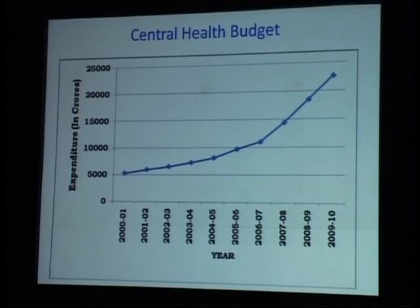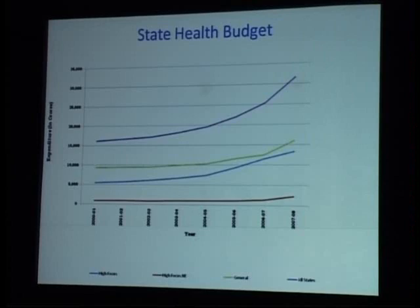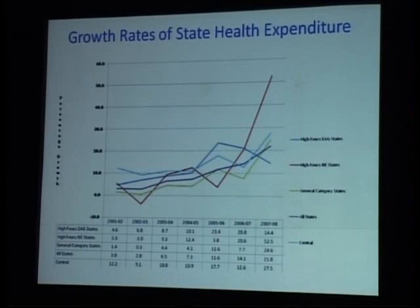Looking at actual expenditure — not adjusted to inflation — the central government health budget shows a clear push upward from 2005-06 onwards, coinciding with the launch of NRHM. When we look at the states, a similar pattern is seen. Both high-focus states and general states show a pretty high uptake and increase. Northeastern states don't appear as dramatic because the absolute amounts are low, but in percentage terms the increase is also quite high. So post-NRHM, more and more resources are being put into the health sector.